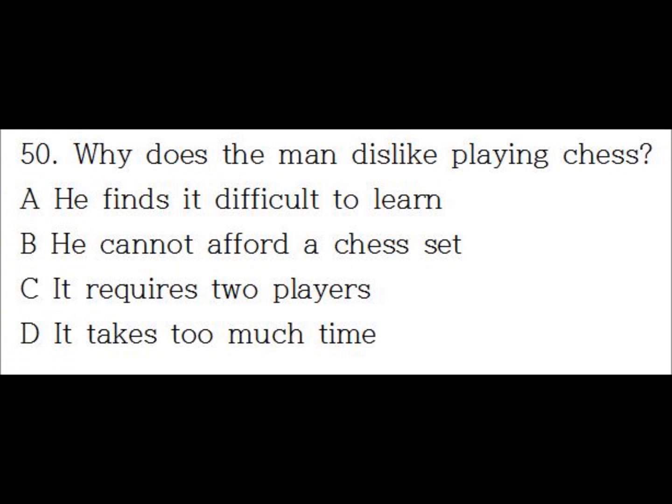Number 50. Do you still play chess? Not really, it's just such a long game. But you were so good at it. Would you like to play next Saturday afternoon?